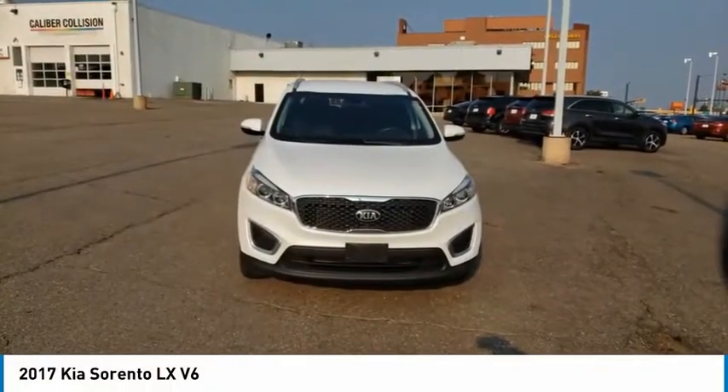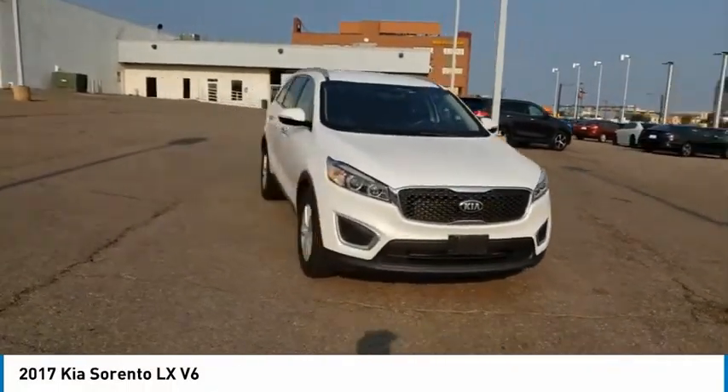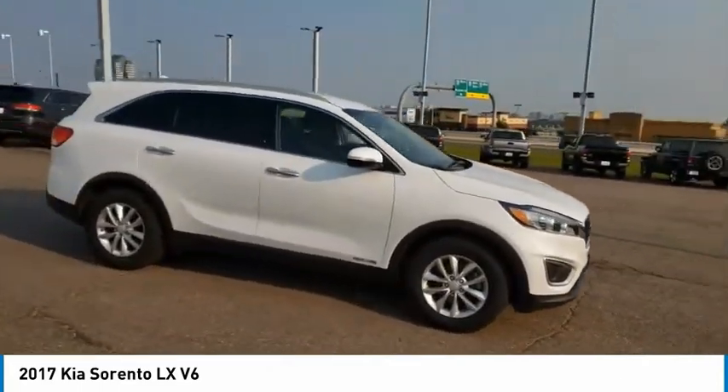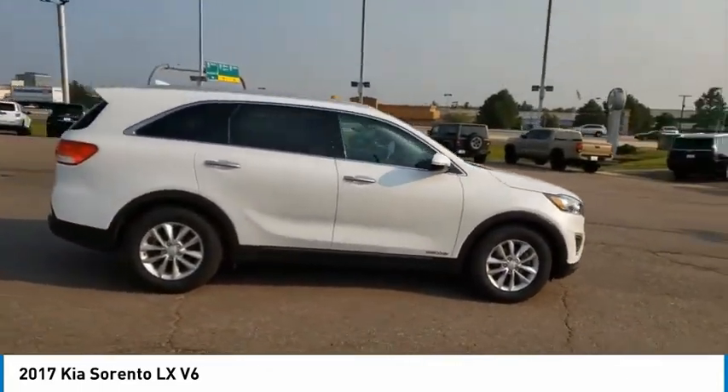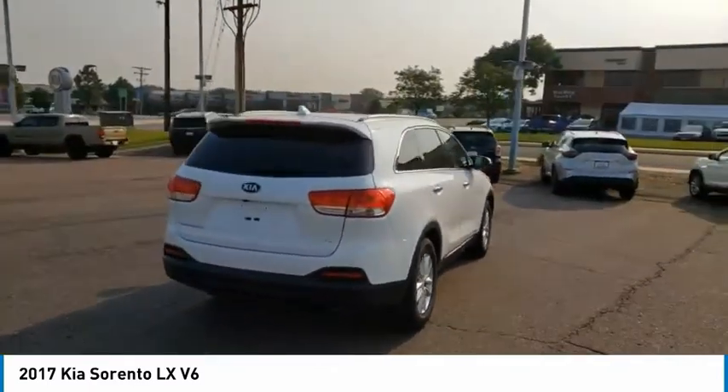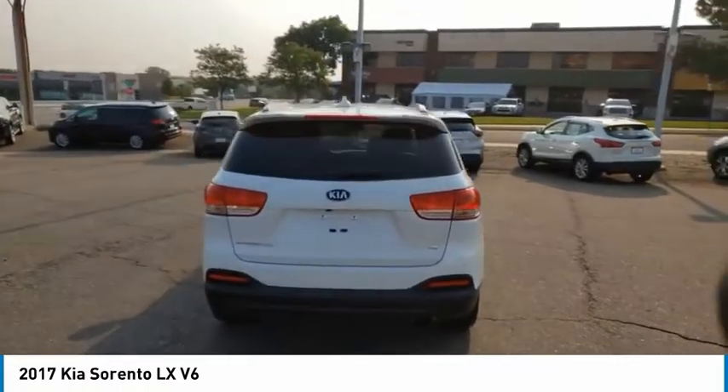Make a great choice today with the 2017 Sorento. The Kia Sorento is a comfortable riding, powerful, compact SUV loaded with impressive standard features. Take one look at its stylish, sleek design and you'll want to cross over to a Sorento.